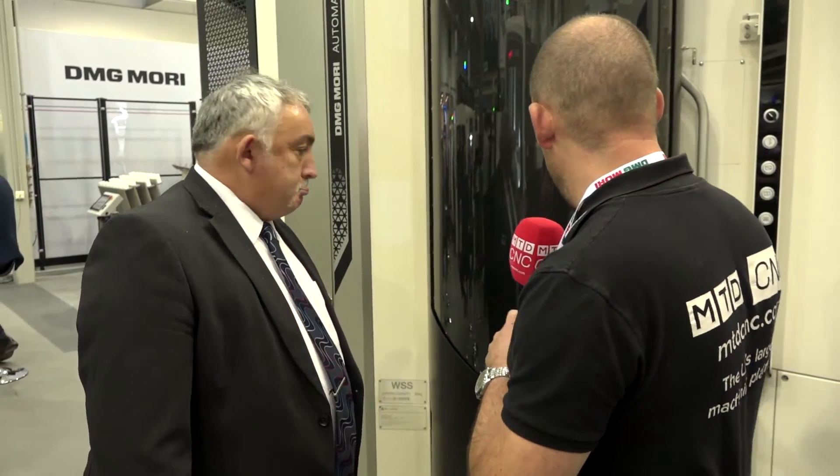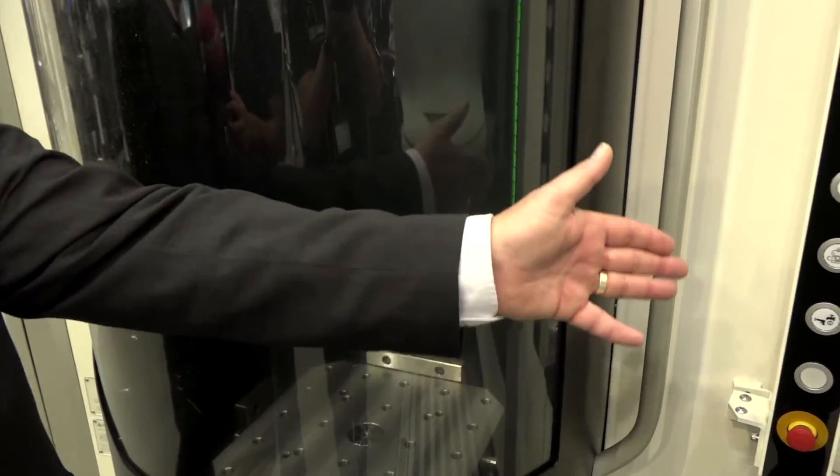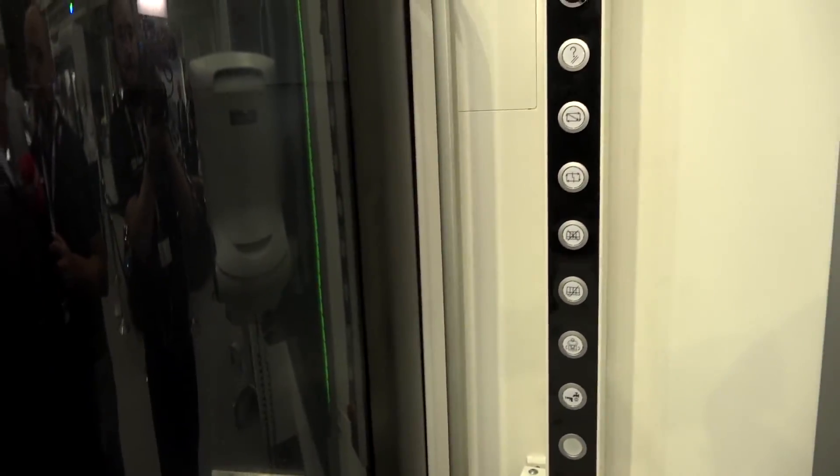When you're loading in a new pallet, you do it through this door here. The operator, when he loads his work, goes to this panel here and basically primes the pallet, which will send that through to the machine.